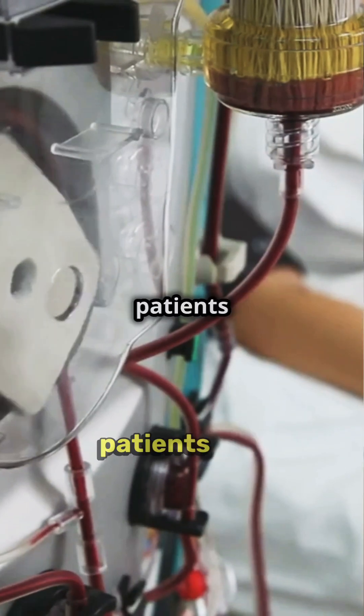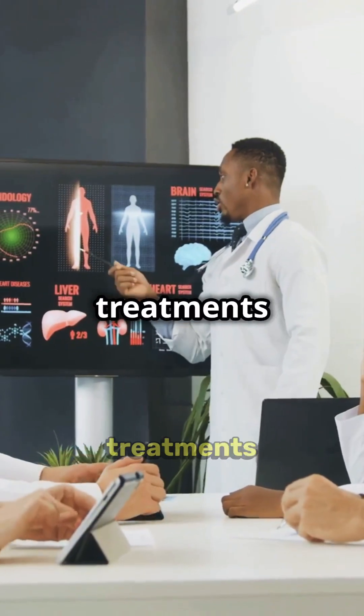Dialysis is more than just a medical procedure — it's a second chance at life. With ongoing medical advancements, patients can lead fulfilling and active lives.